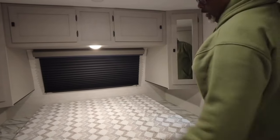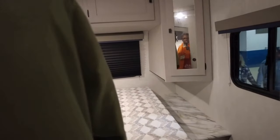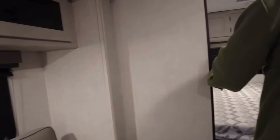USB ports on each side, and an electrical outlet on each side. And the table. As you can see, the door is two — it's two. I like that. It separates from the living room.